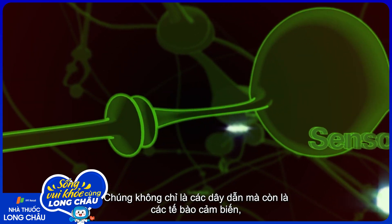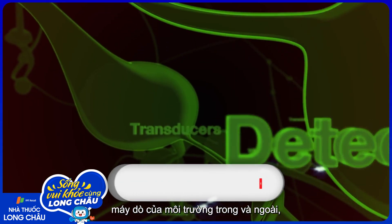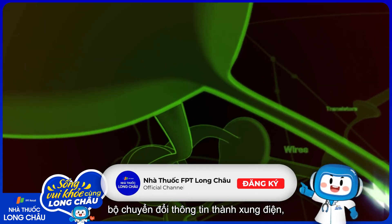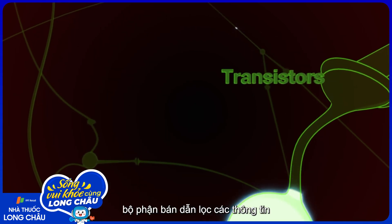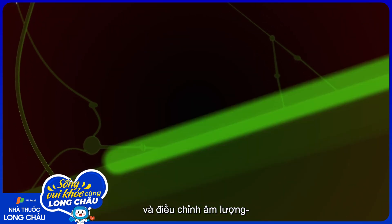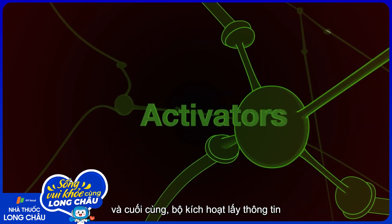They are not just the wires, but the cells that are the sensors, detectors of the external and internal world, the transducers that convert information to electrical impulses, the wires that transmit these impulses, the transistors that gate the information and turn up or down the volume, and finally, the activators that take that information and cause it to have an effect on other organs.